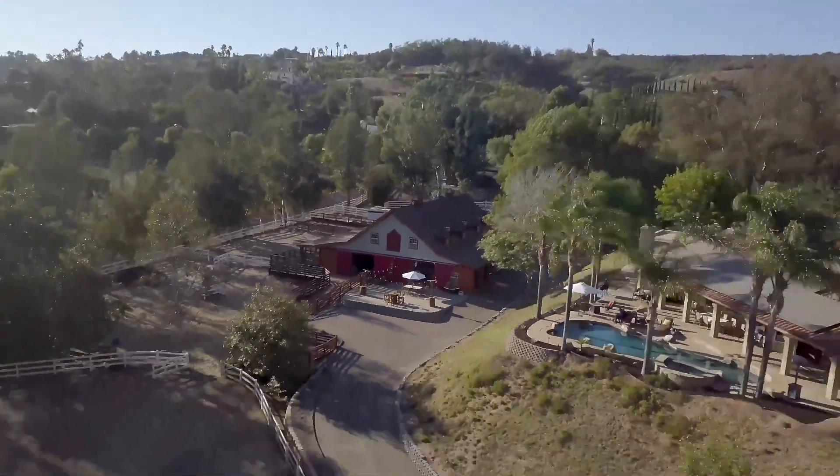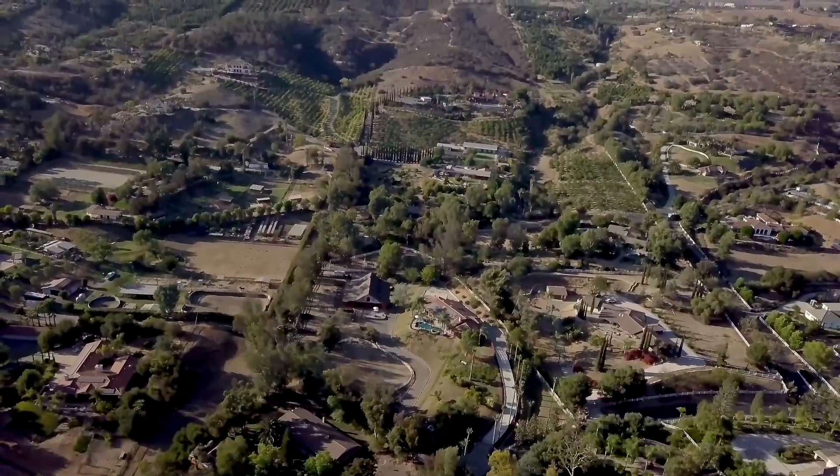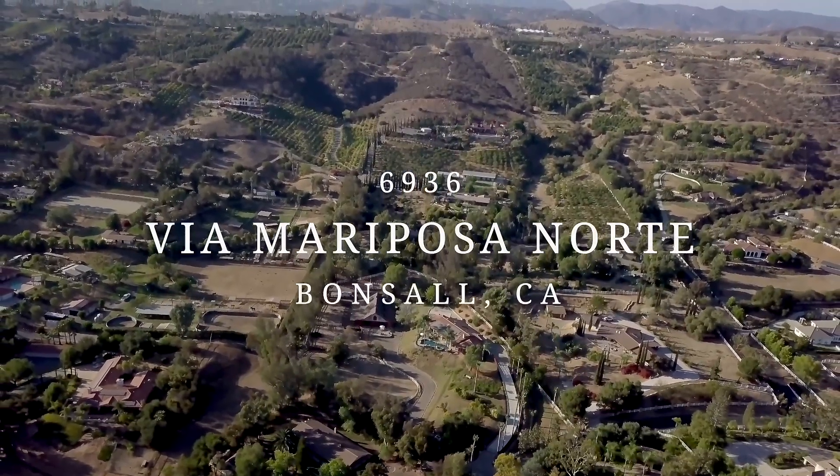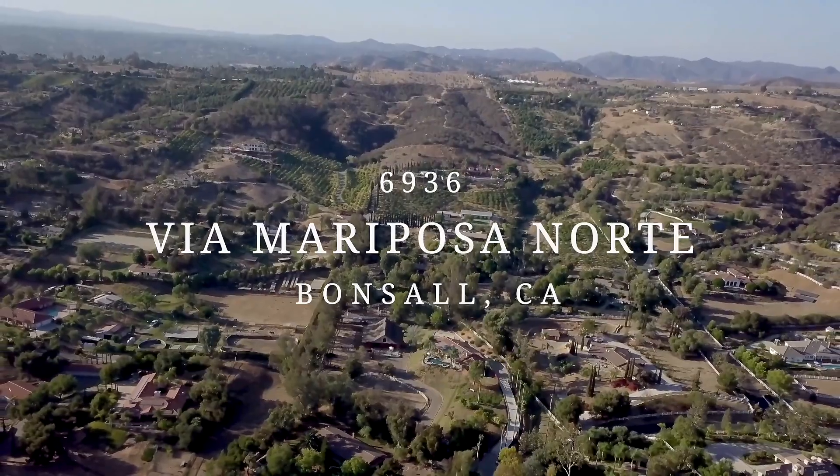The perfect equestrian property is just within reach. Schedule an appointment today and see for yourself what Saratoga Estates has to offer. Luxury. Privacy. Adventure.